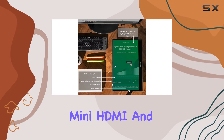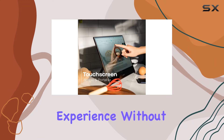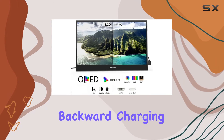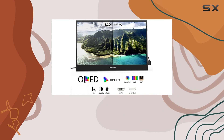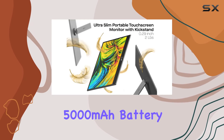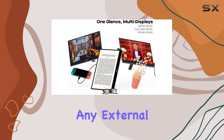Connectivity is a breeze with built-in mini HDMI and USB-C cables, offering a plug-and-play experience without the need for driver installation. The monitor even supports backward charging, meaning it can power up your connected USB-C device. Plus, with a 7.6V 5000mAh battery, you can enjoy up to 4 hours of usage without any external power source.